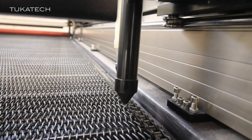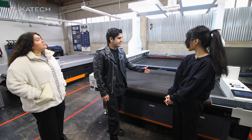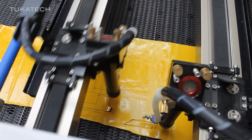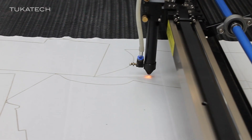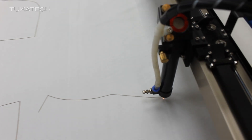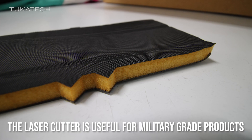Moving on, here we have our single ply dual head laser cutter. What makes this laser cutter special? The fact that it can cut really intricate shapes such as 1/16th of a notch. And that size is pretty small, so it's really cool that this laser machine can do just that.